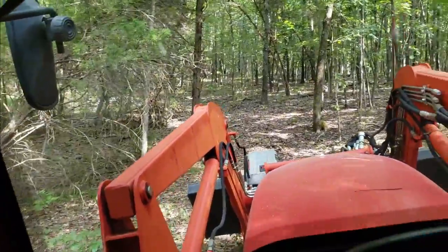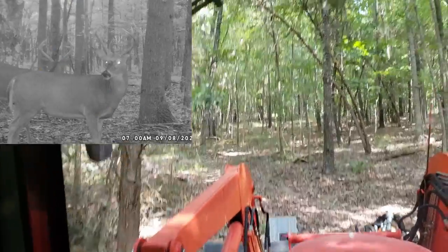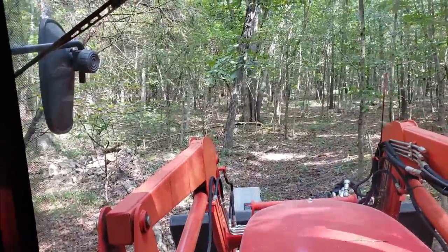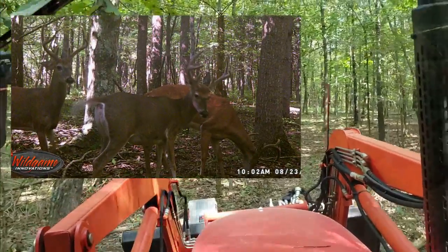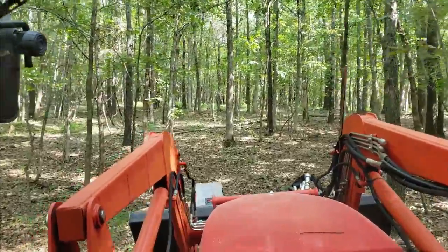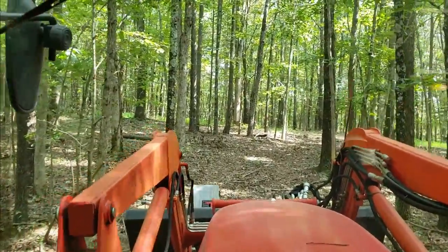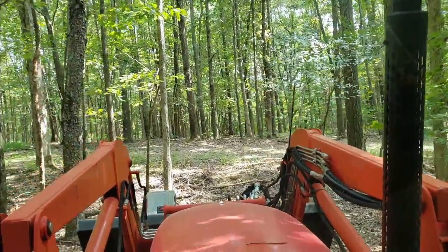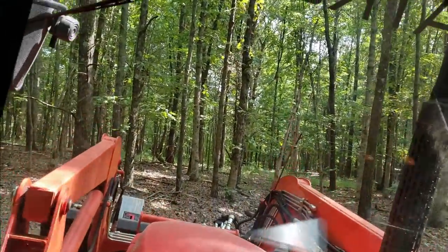I'll show you this little lane here that leads down to my top secret ninja tower - very pretty back in here. It pops out on one of my main roads here. I might as well run the bush hog on it for a minute while I'm here.